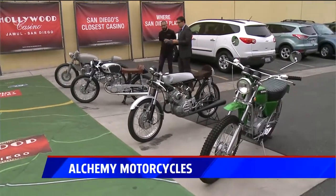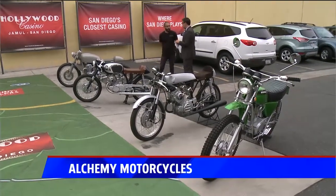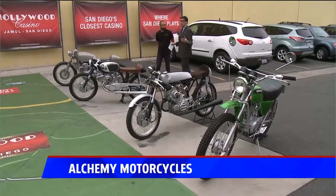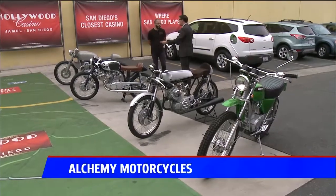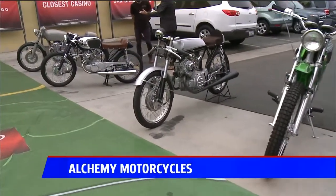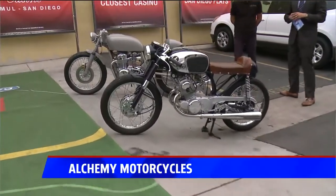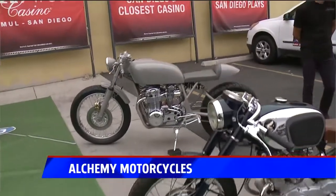Your shop is in Barrio Logan — how long have you guys been there? We just opened in November. Why choose Barrio Logan? It's been up and coming the last couple of years, a lot of businesses and residential making that neighborhood come back to life. It actually took about a year to finally find a spot we wanted to be in, and it's been great — the culture's been amazing.